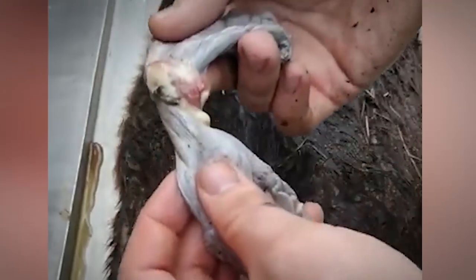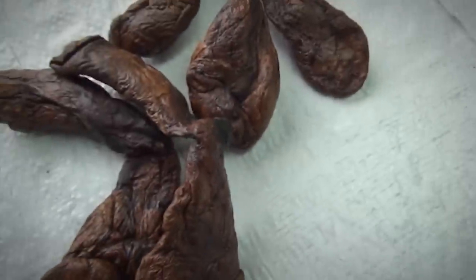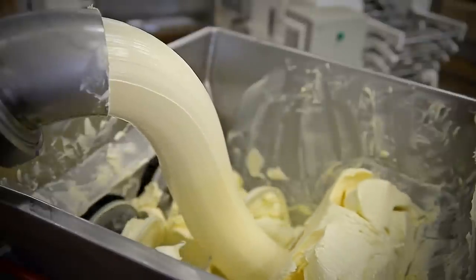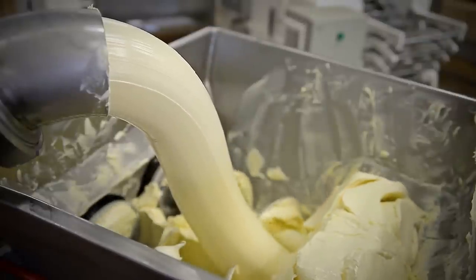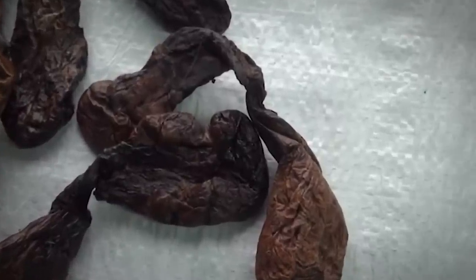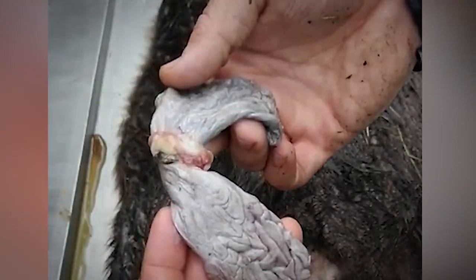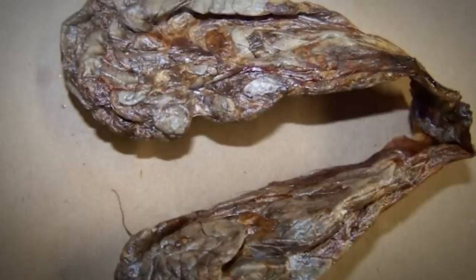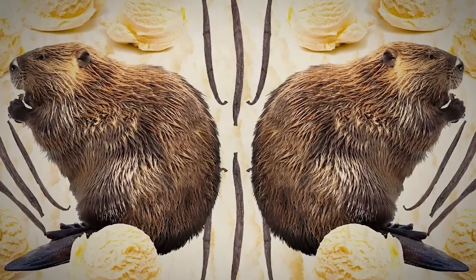Beavers can heave a sigh of relief — their contribution to the food industry now accounts for a tiny fraction of natural vanilla flavoring and tends to be limited to luxury foods and beverages. The thick, odorous secretion from beavers was far more common in vanilla products towards the end of the 19th century, where the animals were nearly hunted to extinction to acquire the desirable additive. Thankfully, experts have found a way to extract the flavoring from animals without having to kill them, though extracting it from a live beaver requires milking the animal to retrieve the gooey substance.